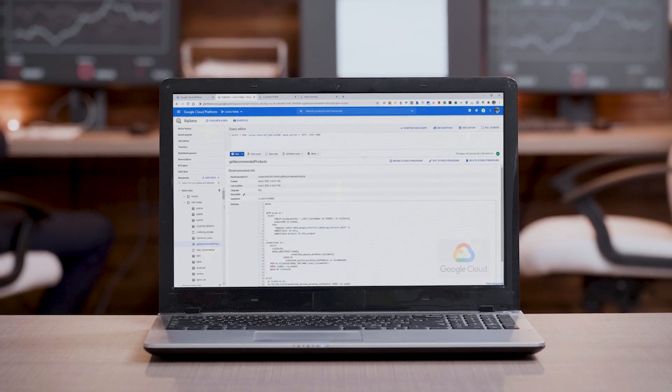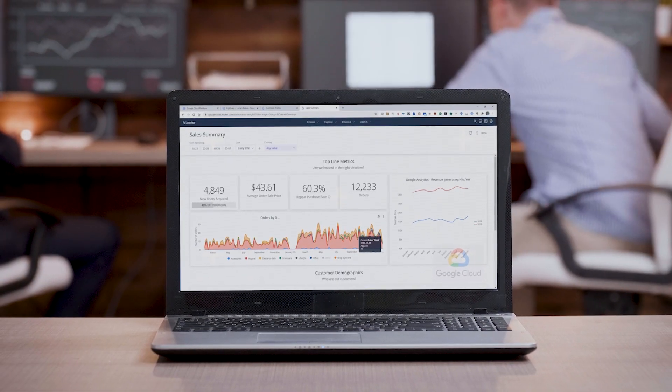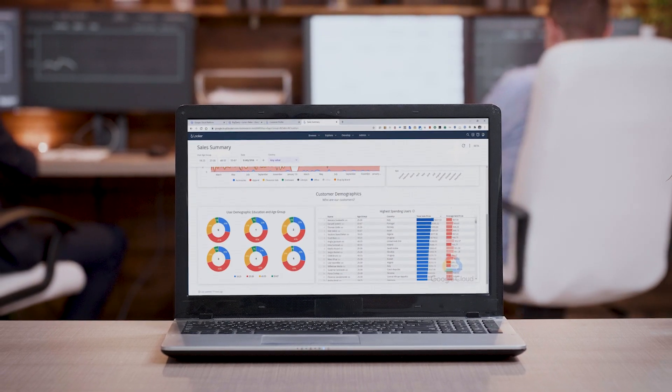We leverage BigQuery to generate reports as well as to analyze our business, and within our supply chain analytics area to do forecasts and to estimate supplier lead times.